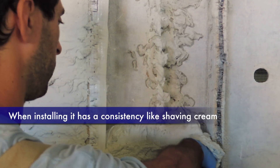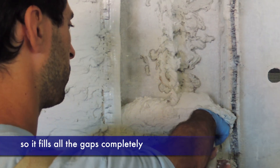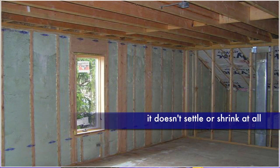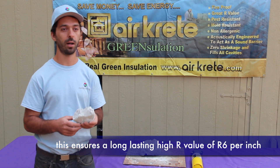When installing, it has a consistency like shaving cream, so it fills all the gaps and cracks around it. Then after it cures, it doesn't settle or shrink at all. It ensures a long-lasting higher insulation R-value of R6 per inch.